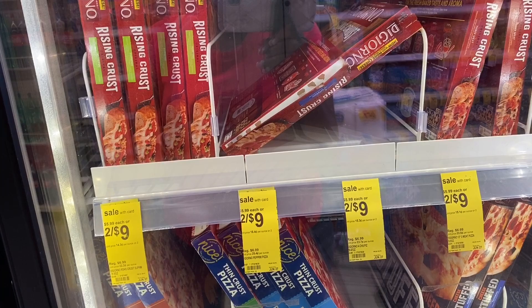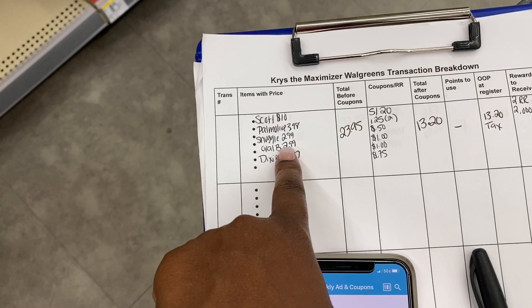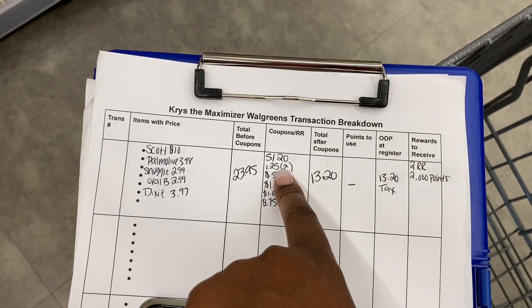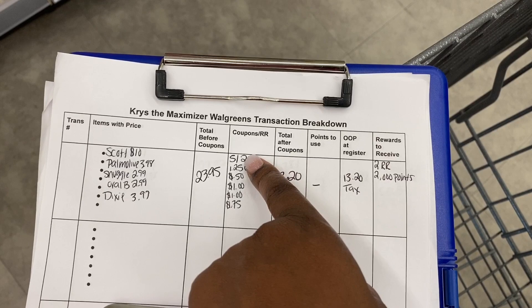Alright maximizers, here's our small but mighty haul and the full transaction breakdown. We're getting Scott's paper towels at $10, Palmolive dish soap at $3.98, Snuggle at $2.99, the toothbrush at $2.99, and Dixie plates at $3.99 — total coming to $23.95. One important reminder: the IVC booklet coupon is a store coupon, so you need your total to be $20 after store coupons for the $5 off $20 threshold coupon to apply.